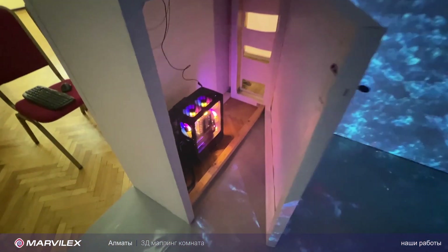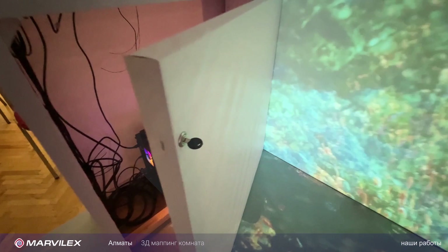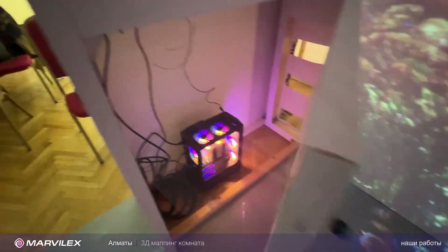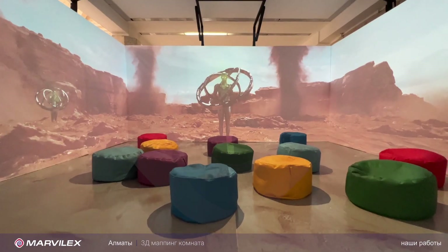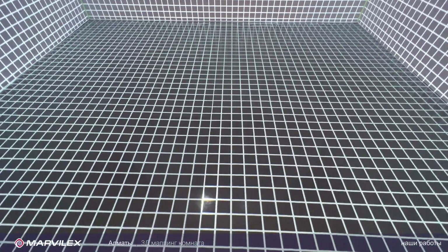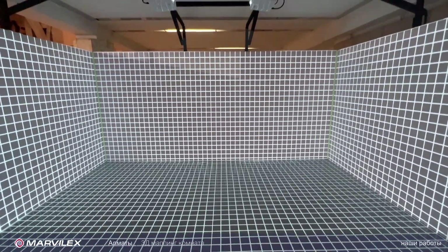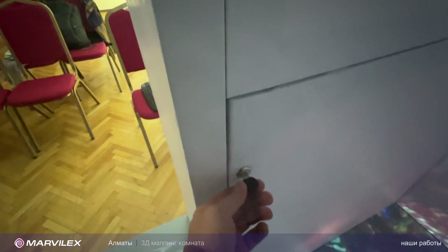И потайное помещение — оно на замочке. Вот тут вот замочек есть, для того чтобы его можно было открыть и закрыть. Внутри находится компьютер. На компьютере воспроизводится весь контент посредством специализированного программного обеспечения. Всё это можно закрыть и открыть, и для того чтобы несанкционированного доступа не было, у нас здесь есть замок.